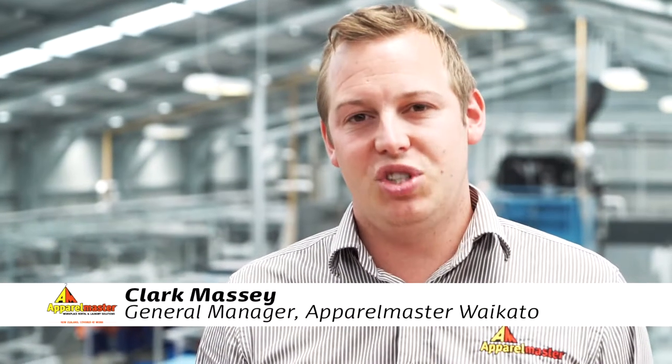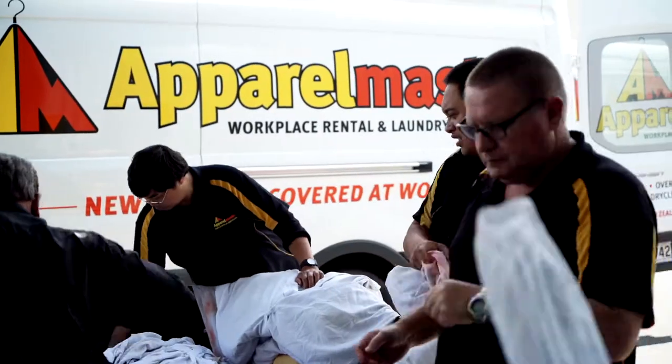Hello, my name's Clark Massey, General Manager of Apparel Master Waikato, and I'd like to welcome you on this brief tour of our site here in Hamilton.